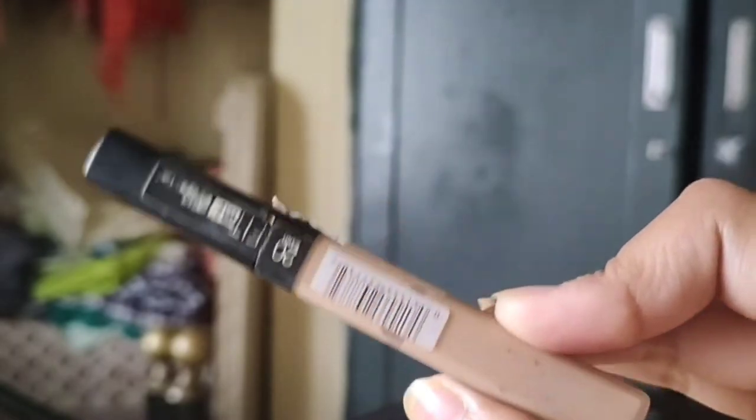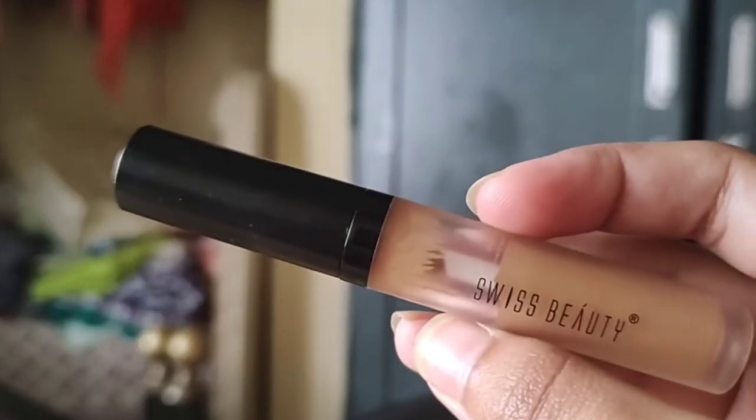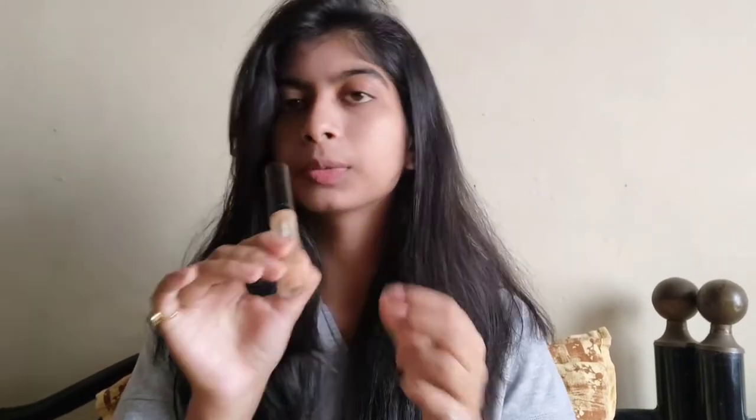Moving on to makeup — starting with concealers. First is the Maybelline Fit Me Concealer in shade 20 Sand. It's such a natural shade and this is my second purchase — it's almost empty. I just do concealer, set it, liner, mascara and I'm good. Second concealer is from Swiss Beauty in shade Warm Sand 101. I mix these two together and blend for a natural finish. I got the Swiss Beauty one for around 270 on sale, normally 470 — still under 500.